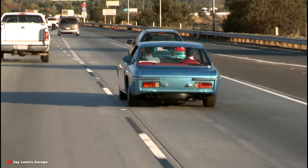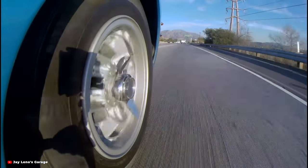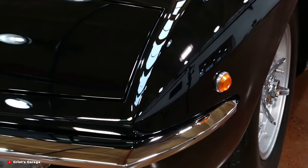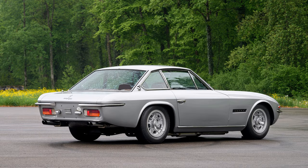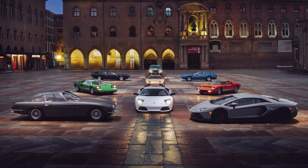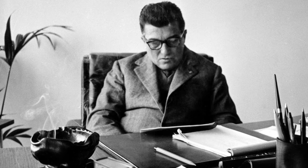To understand the significance of the Lamborghini Islero, we must appreciate its place within the broader landscape of Lamborghini's history. From its humble beginnings as a challenger to the establishment, Lamborghini evolved into a symbol of automotive excellence, with models like the Miura, Countach, and Aventador cementing its legacy. The Islero serves as a bridge between Lamborghini's early success and the groundbreaking innovations that would follow, embodying the spirit of Ferruccio Lamborghini's dream of building the ultimate Grand Tourer.